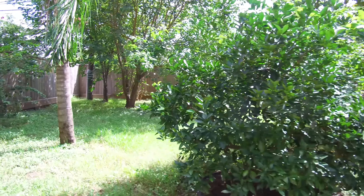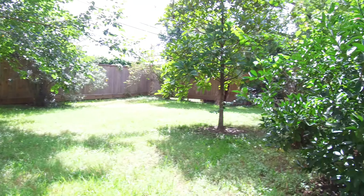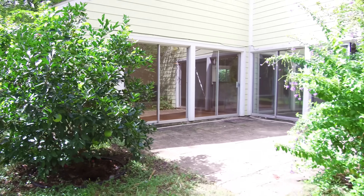A large front and backyard, mature trees, and patio enclaves great for entertaining. Contact the listing agent right away to make this your next home.